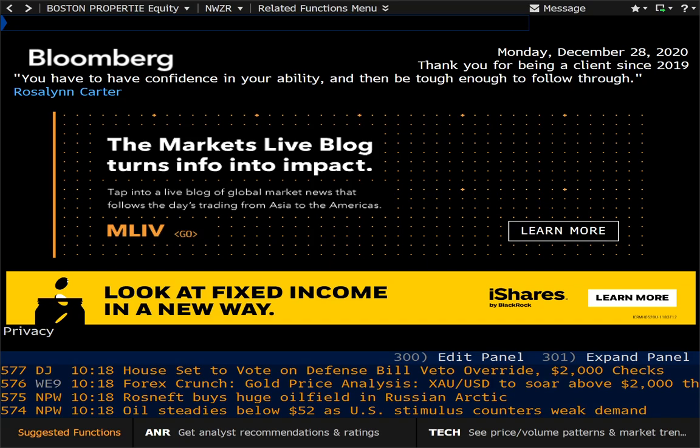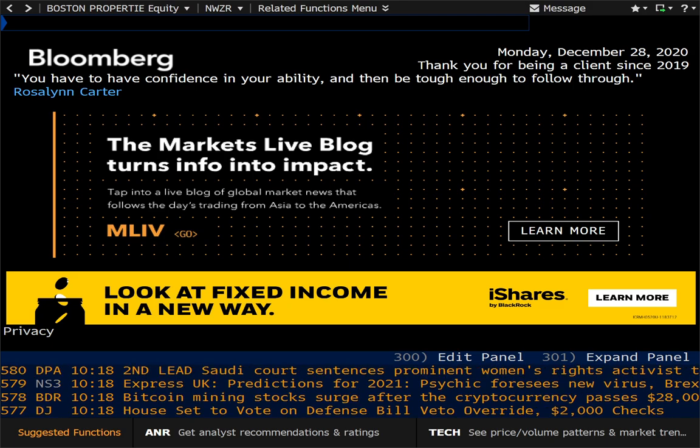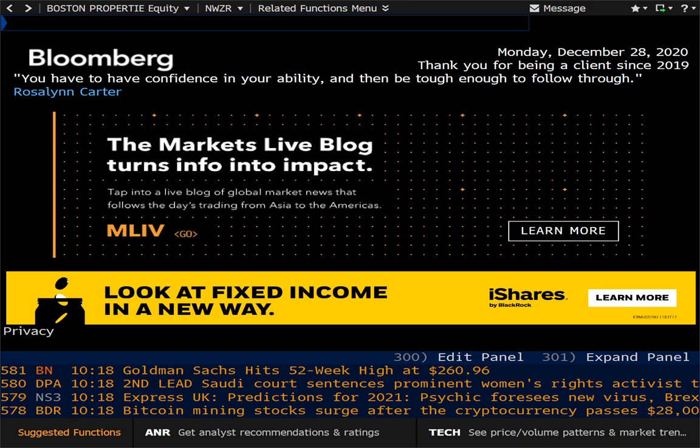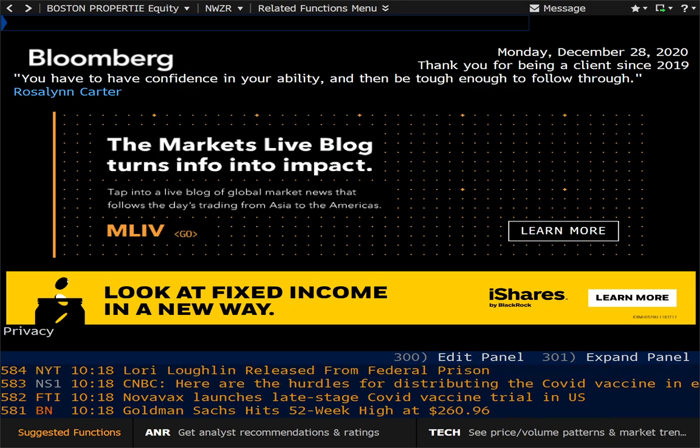Hey everybody and welcome to another Bloomberg Terminal video. We're coming back to the Bloomberg Professional Service today. We're not necessarily going to be talking very much about functions, but we will be talking about why the Bloomberg Terminal is still relevant and why it still matters in finance circles and trading floors, research analysis, and other professions and industries. Why is Bloomberg still king?